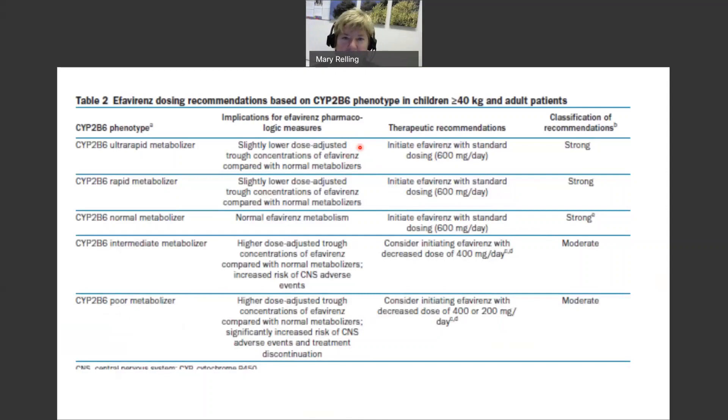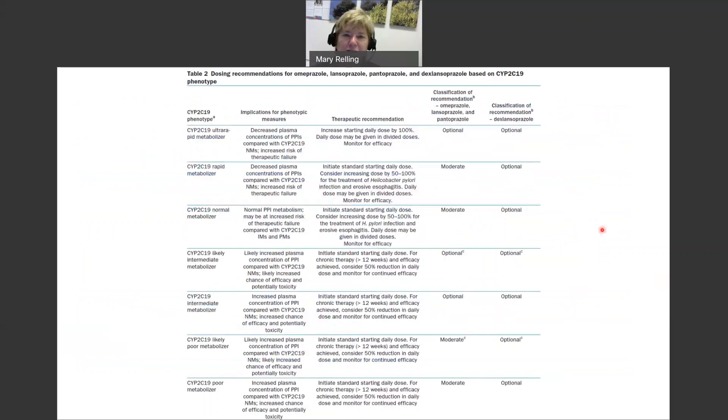Prescribing recommendations are the heart of the CPIC guideline and are usually summarized in Table 2 of each guideline. This is an example for a single gene, CYP2B6, and a single drug, efavirenz. For each of the five phenotypic categories of metabolizer types, there is a strength of recommendation for prescribing — in this case, all are either strong or moderate. Here's another example for the PPIs in CYP2C19, where strengths of recommendations differ for the drugs listed.